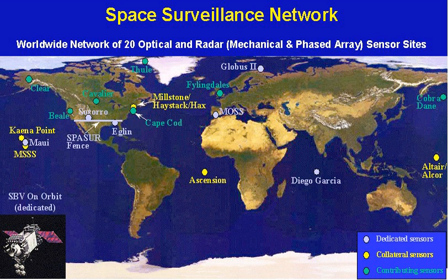Dedicated sensors include ground-based electro-optical deep space surveillance sites, Space Surveillance Telescope MOS, an electro-optical surveillance system located at the Moron Airbase, Spain, Globus 2 radar, AN/FPS-85 space track radar, AN/FPS-133 Air Force Space Surveillance System, also known as the Space Fence and its replacement Space Fence, and Midcourse Space Experiment MSX space-based visible satellites.